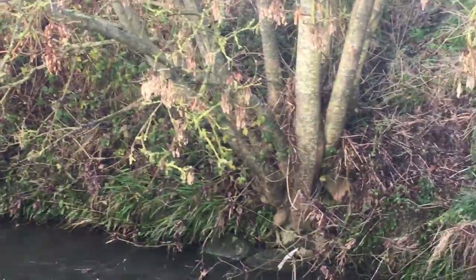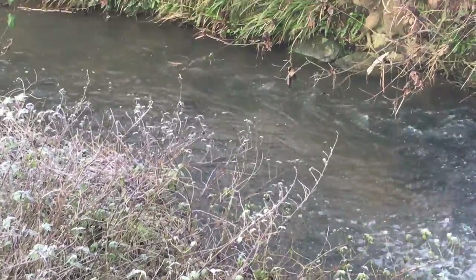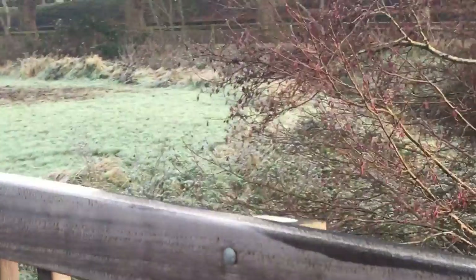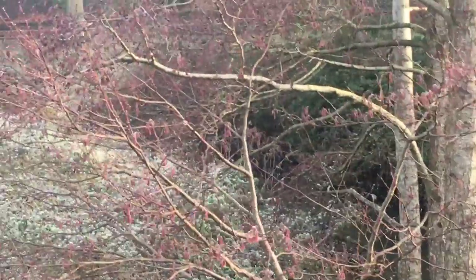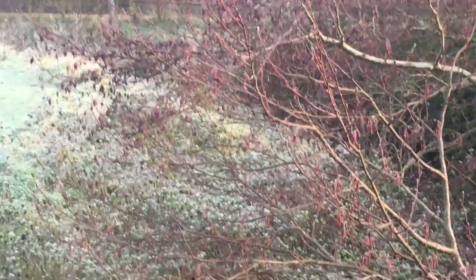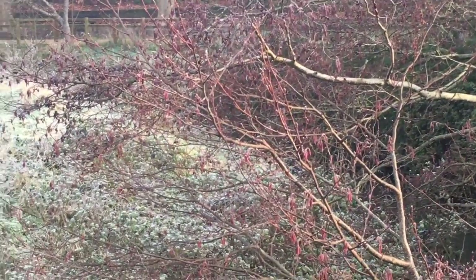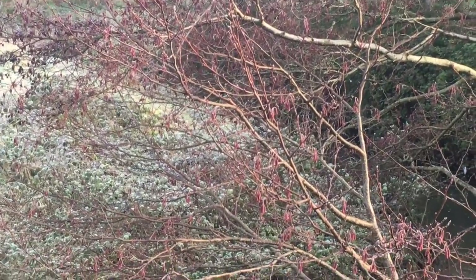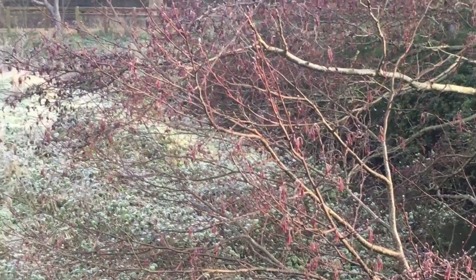And then you have the water element. And then the other way along. The important thing is to study all the different trees wherever you live. If you're in a city and you're not near the countryside, there's always parks with trees.